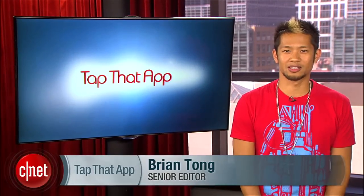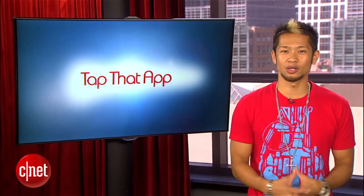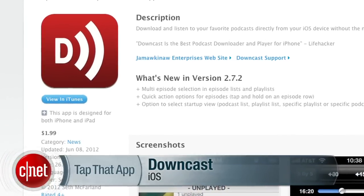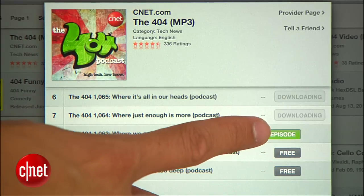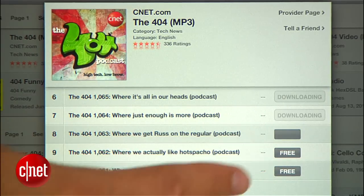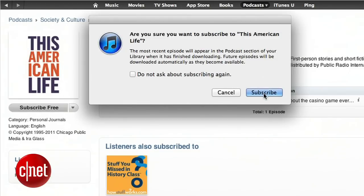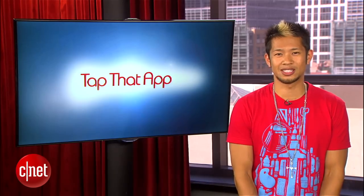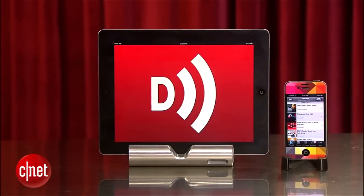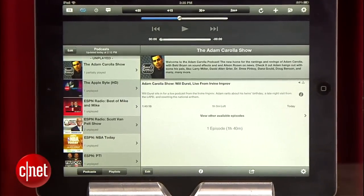Hey guys, welcome to Tap That App. I'm Brian Tong and this is the place to find the hottest piece of app in the mobile space. This one's for iOS users and podcast listeners and it's called Downcast. On iOS devices you can download a podcast through the iTunes Store by each individual episode, but you can't subscribe to the podcast and have it automatically download on your mobile device. The only way to do that is if you use iTunes on your computer, subscribe through the iTunes app, and then sync your phone. Well, Downcast for $1.99 allows you to automatically download and listen to all of your podcasts without the need to sync with iTunes at all.